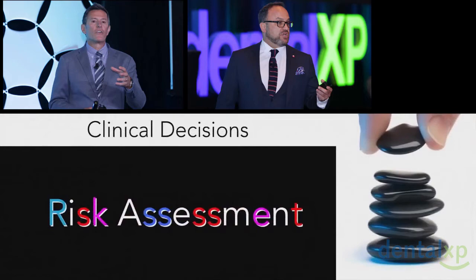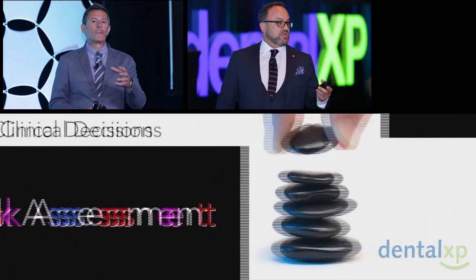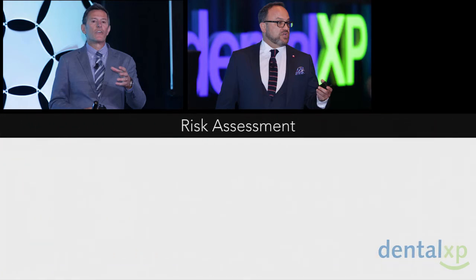But everybody in the room is going to say: what is the risk? How do you assess that risk? What do I do and how do I evaluate the case? For us, risk assessment is quite focused.